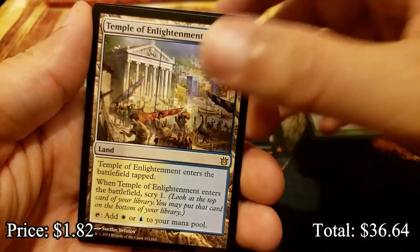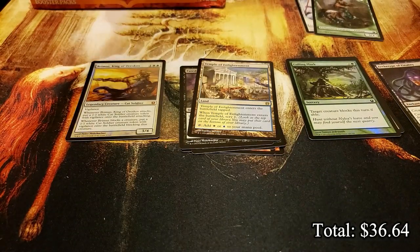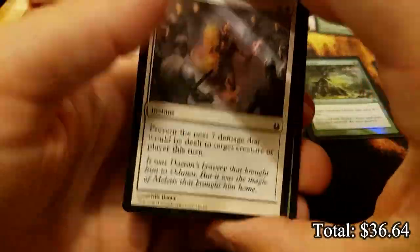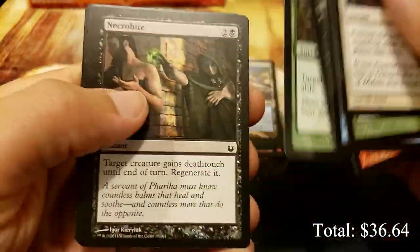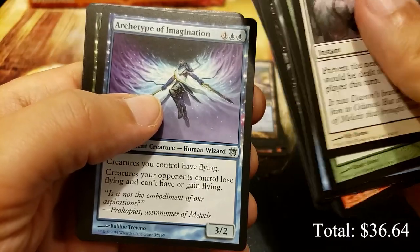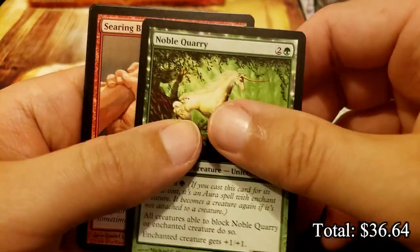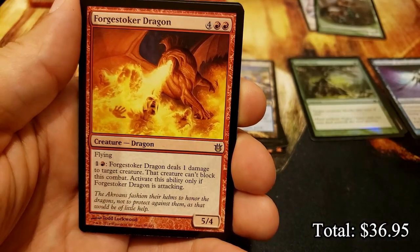Temple of Enlightenment - I almost can't believe that. I was hoping to hit it out of the regular mythic slot, but that is the foil mythic slot. I think it's around 20-some bucks regular, hopefully the multiplier is good if it hasn't been printed a lot in foil. It's actually very possible it could be worth quite a bit. And we have the Forgeborn Dragon.